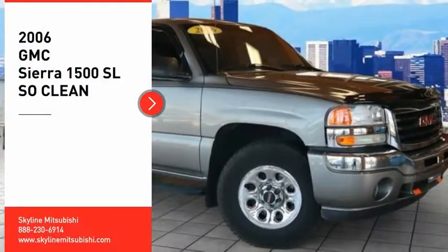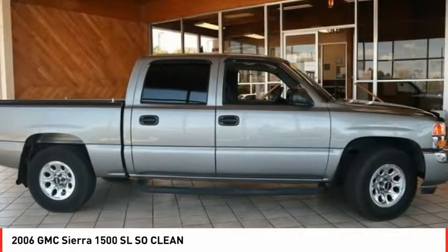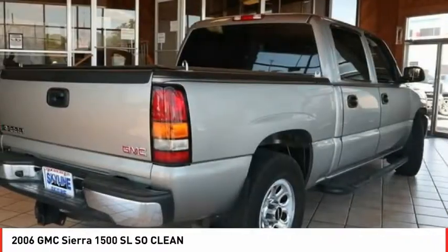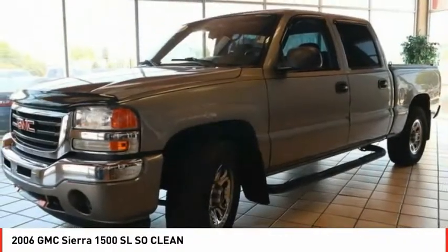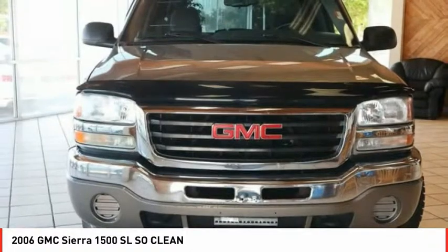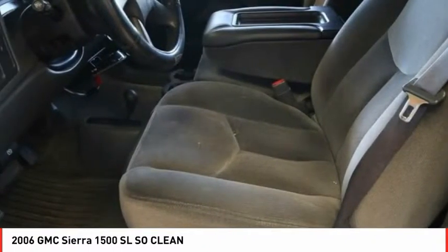Make a great choice today with the 2006 Sierra 1500. The GMC Sierra is a full-size pickup with all the functionality you could expect. With multiple trim levels, the GMC Sierra provides a wide range of features for you to enjoy. Power and advanced technology can both be found in this fantastic truck.